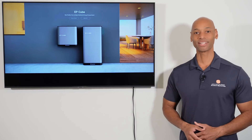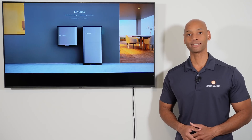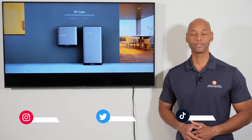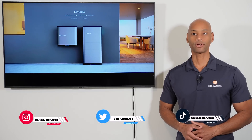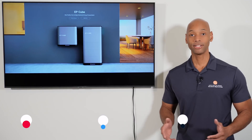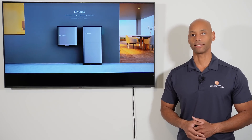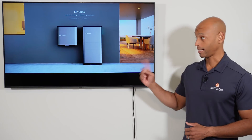Hi everyone, Joe Ordea here for Solar Surge, and for the past 10 years I've been helping families achieve energy independence using clean renewable energy. If you're new to the Solar Surge channel, you're going to find expert reviews of solar panels, batteries, inverters, generators, EV chargers — pretty much any product or technology that makes up a home renewable energy system. You're also going to find new product announcements like today's video.